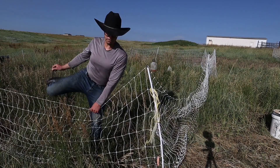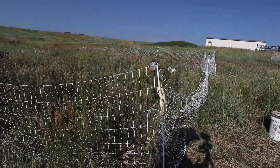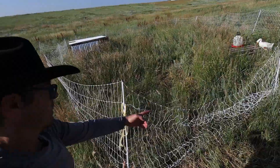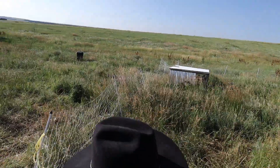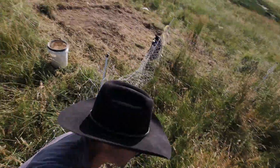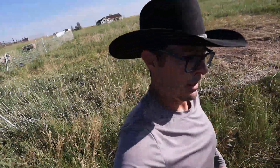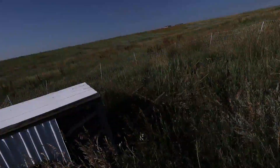I'll let these birds out and we'll go get Mary. Again, it's not ideal. Look, this doesn't have to be perfect. This used to drive me nuts all the time. It is what it is — you do what you can with what you've got. Put these birds out.